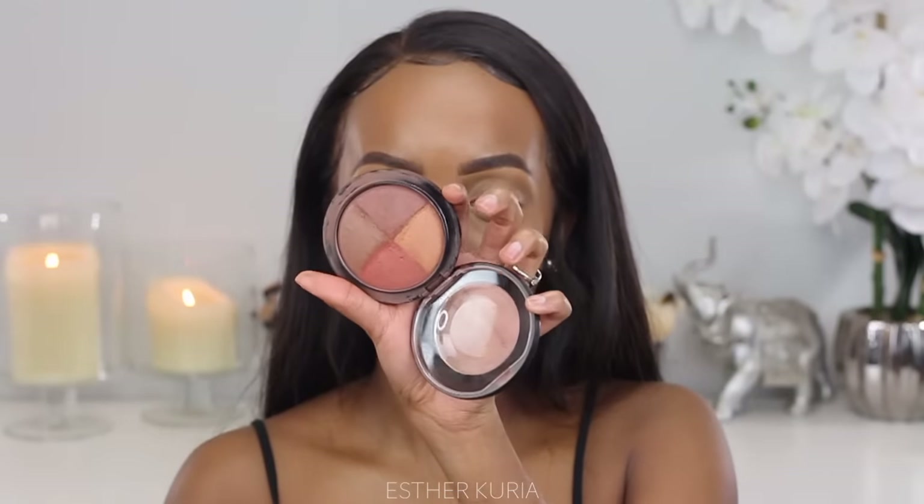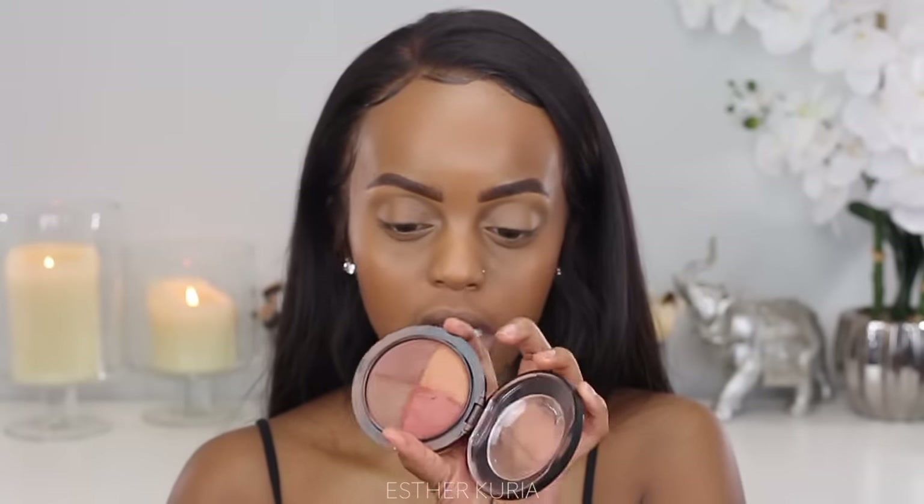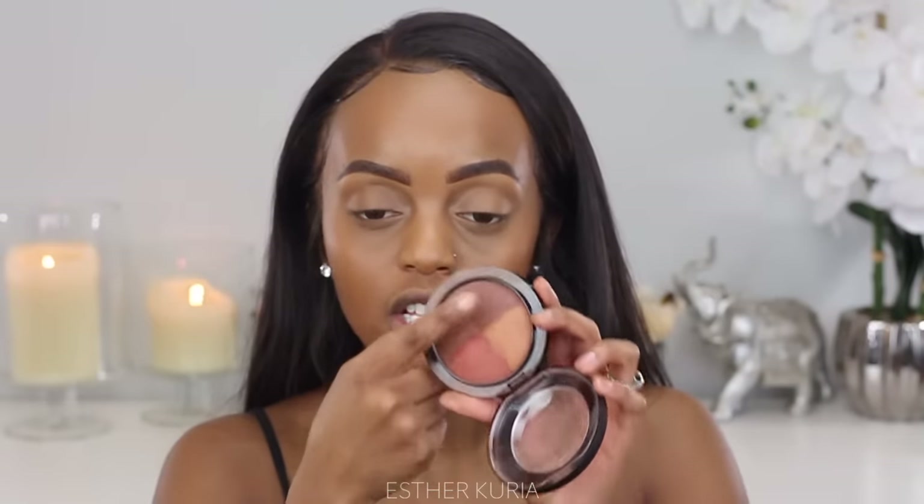Look at that — we look like skin! Now I'm going to grab my MAC Naturally Enhanced Mineralized Skin Finish. I'm not sure if they still sell this or if it's discontinued, but I would highly recommend it — it's like two in one, bronzer and blush. I use the top to bronze my face and the bottom to give myself a blush. It has a little bit of shimmer, barely noticeable. I'm grabbing the bronzer side with my brush and just bronzing up my face — I'm not cream contouring at all, just bronzing.